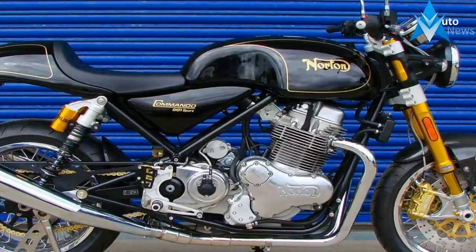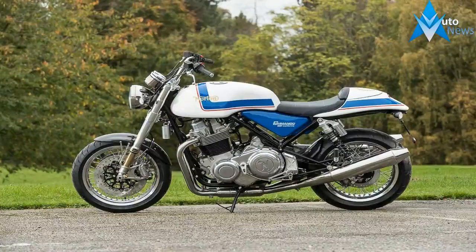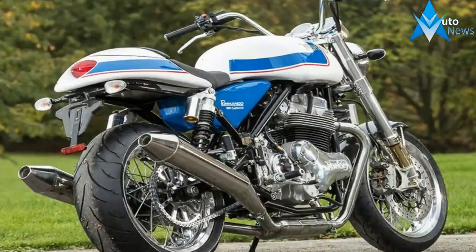Production spanned ten years and the Commando was crowned Machine of the Year by UK-based Motorcycle News for five consecutive years, starting with its sophomore year in 1968 and running through 1972. Unfortunately for Norton — and fortunately for us — multiple manufacturers have since entered the classic neo-retro age.